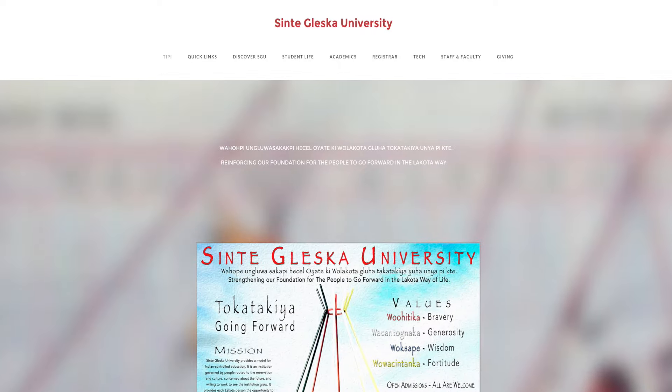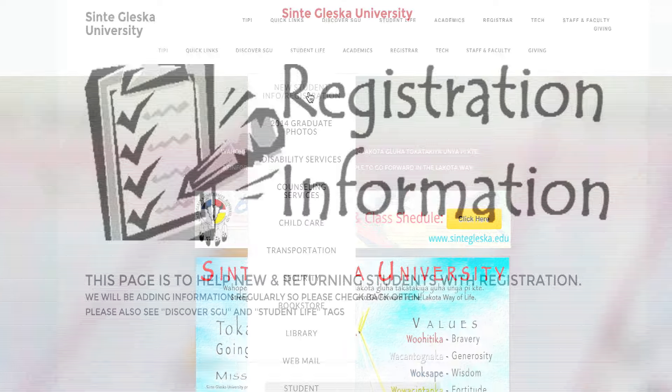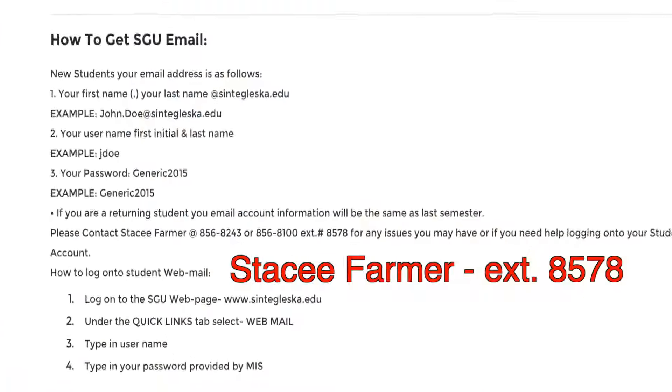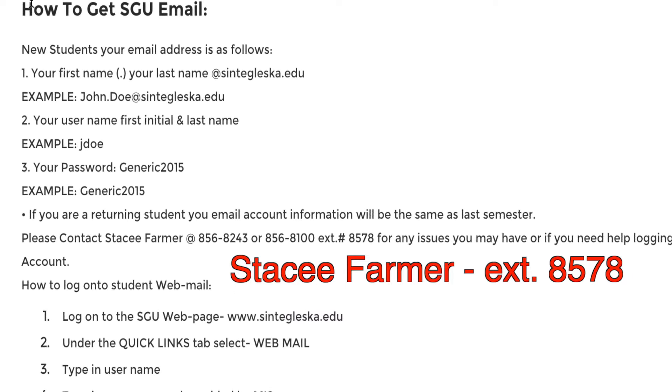Another area I would like to address is student emails. If you are a returning student, your email will be the same as the previous semester. If you are a new student, an email will be created when registration is completed. You can view how to get your SGU email on the webpage under Student Life, New Student Information, Registration, and scroll to the bottom of the page for complete instructions. If you have any questions about the SGU email process, please contact Stacy Farmer at 856-8100, extension 8578.